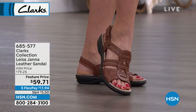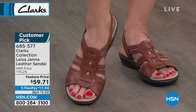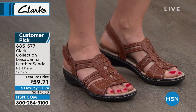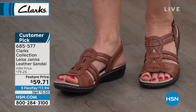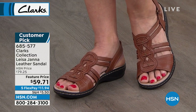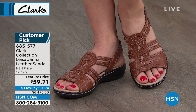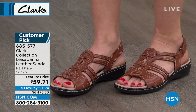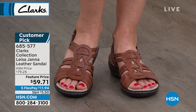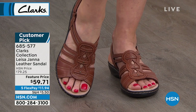The first one I want to show you is Lisa Janna — a customer pick at hsn.com. The customer pick price was $79.25, and today we have it marked down to $59.71. Full grain leather upper. I love this one because it's that classic fisherman style sandal with contrast top stitching and an adjustable hook loop closure. Your foot is going to feel very cushioned in there, and there are five FlexPay payments on everything in this hour.